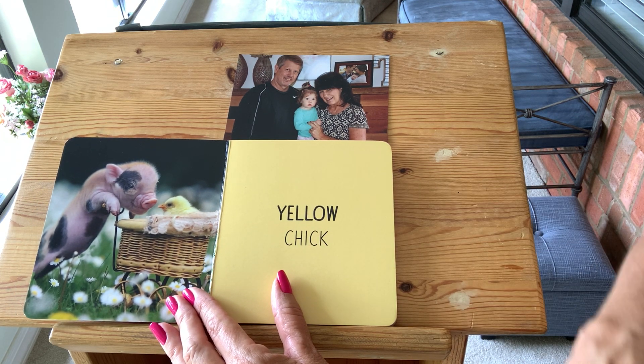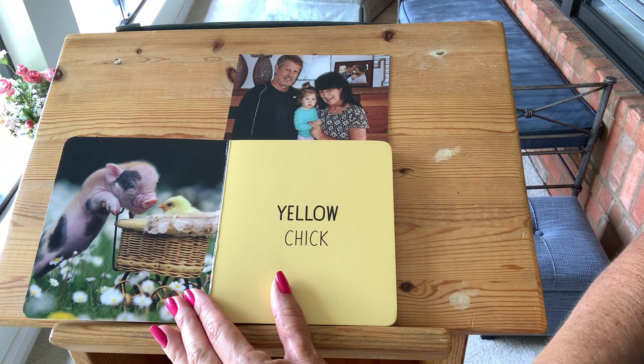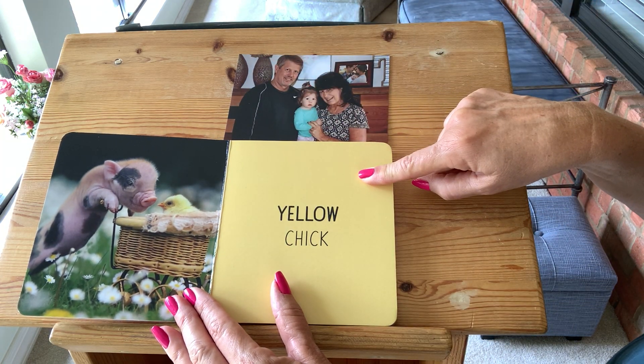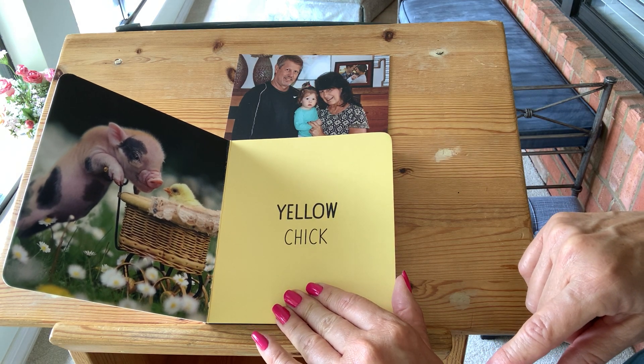Yellow. A yellow chick. The piggy is pushing a yellow chick in a little baby basket. That's silly — I don't think the pig can really do that but that's kind of cute. The chick is yellow. Beep beep beep. And the color on the sheet is yellow. Say yellow. Good job.